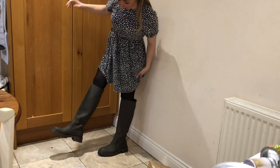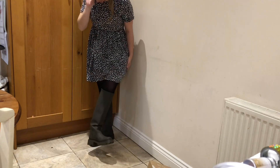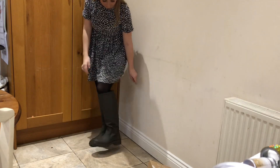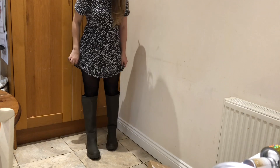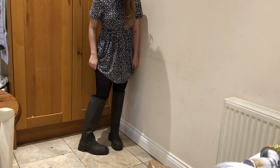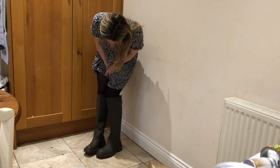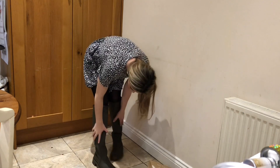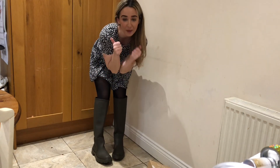You just need to appreciate the boots — don't worry about my face. They're just so cute, I'm literally in love with them. They are a size 5 because I'm a size 5. I love them — what do you think?